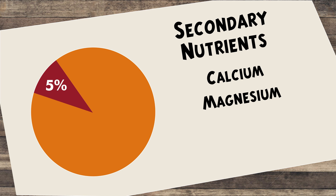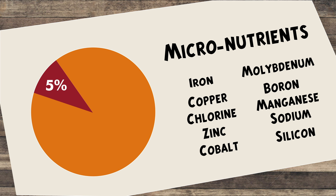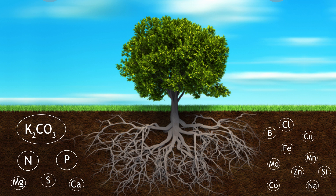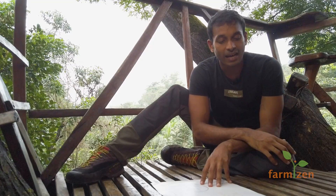Then you have the secondary nutrients — calcium, magnesium, and sulfate — and all the different micronutrients. Now, these are already present in the soil, but that doesn't mean they go into the root system. They need some assistance for uptake.